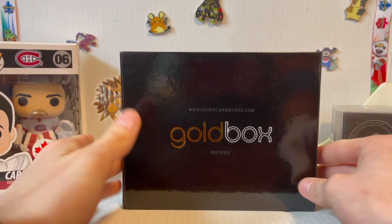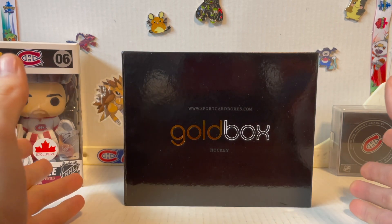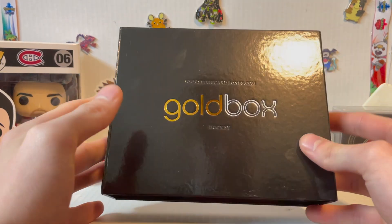Hey, welcome back! Today I have something a little special. I know you guys are thinking hockey again — well, this is not what we come here for. Unfortunately I have to do this — it's a subscription service.